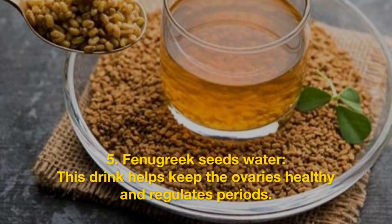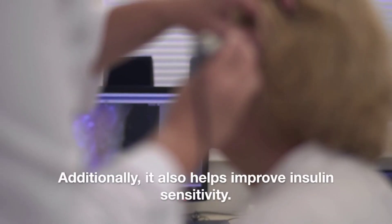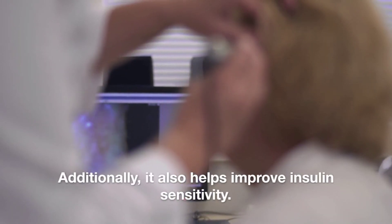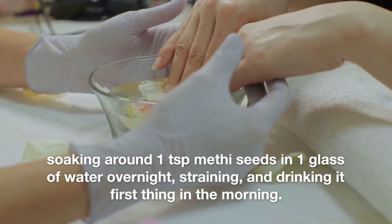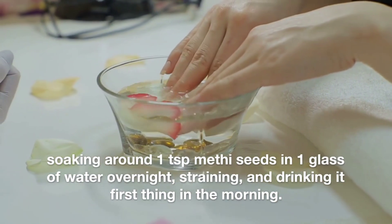Fenugreek seeds water. This drink helps keep the ovaries healthy and regulates periods. Additionally, it also helps improve insulin sensitivity. Soak around one teaspoon of methi seeds in one glass of water overnight, strain, and drink it first thing in the morning.